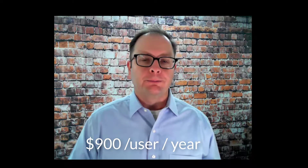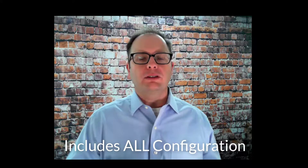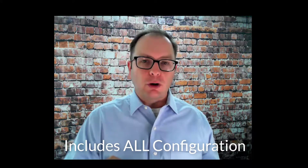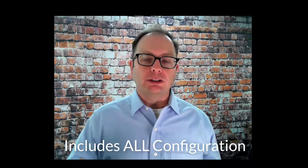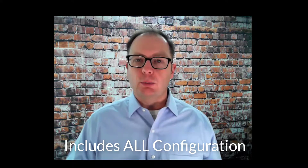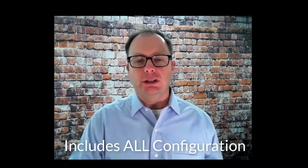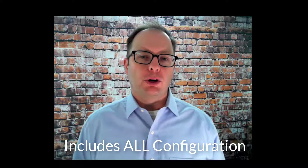Let me start by describing what the program is in detail. The platform partnership program means that we sell our clients a Salesforce platform license for $900 per user per year. In that $900 per user per year, we include all of the configuration necessary — not only for our client to go live, but throughout the duration of our relationship. That means any custom fields, any reports, any dashboards, any data migration, any training content — all of that is included in that $900 per user per year price.